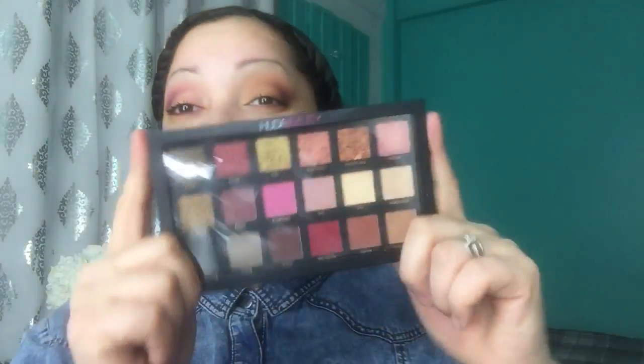Okay, so here are the fake Huda Beauty swatches. Now let's move to the real Huda Beauty - honey, the one you should get. I purchased mine at Sephora. We're going to start right to left, starting with Dubai.